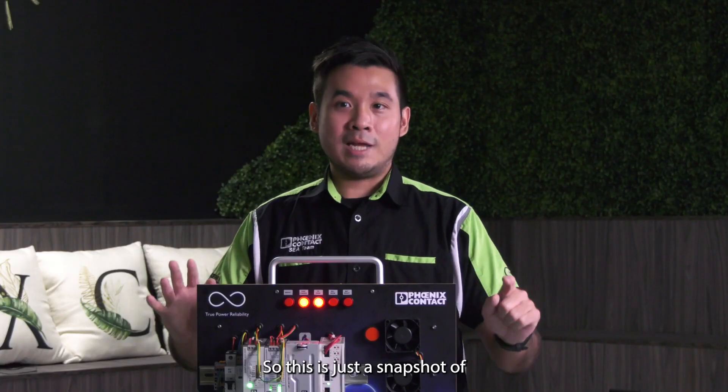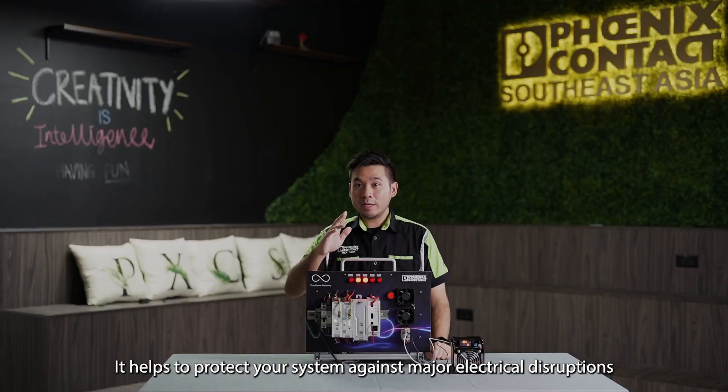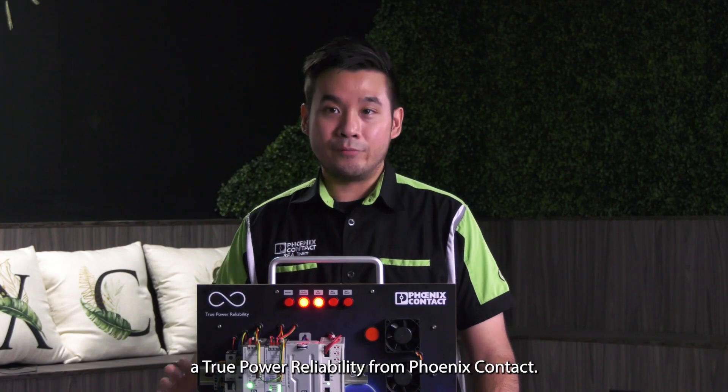So this is just a snapshot of what the True Power Reliability can do. It helps to protect your system against major electrical disruptions such as surge, interruption, overload, and even short circuit — truly living up to its name, a True Power Reliability from Phoenix Contact.